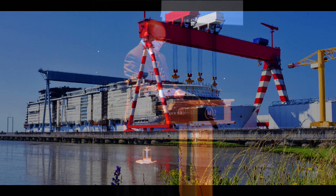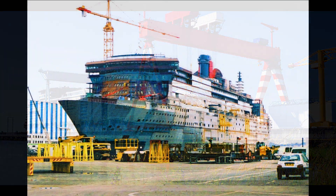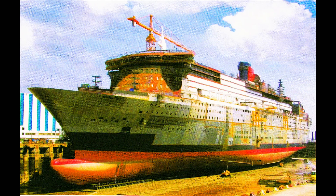The RMS Queen Mary 2 was built in Chantier de l'Atlantique, which is a shipyard in Saint-Nazaire, France. Her keel was laid down on July 4, 2002, with her hull number being G32. Using maritime tradition, two coins, one French and one English, were placed in the keel for good luck.